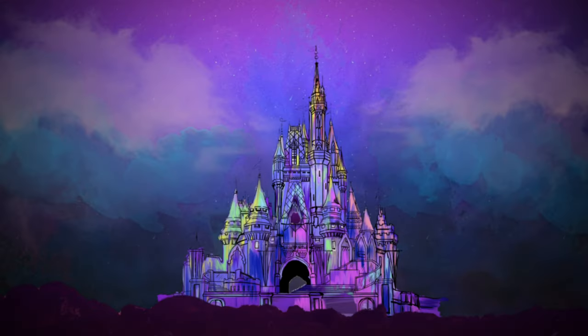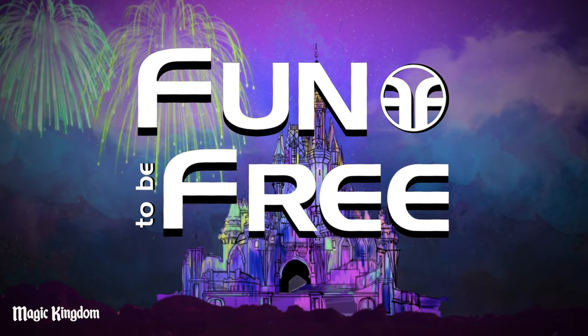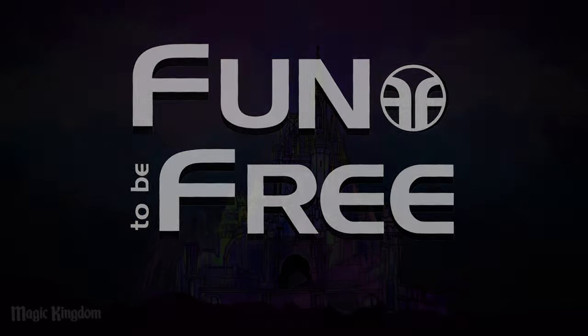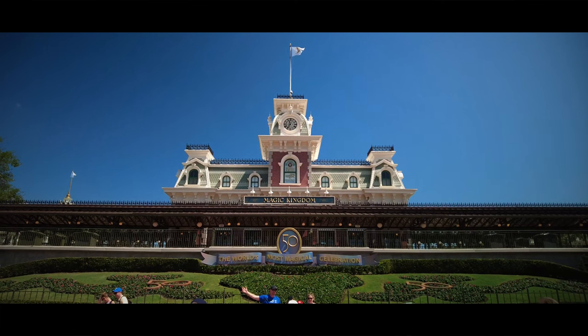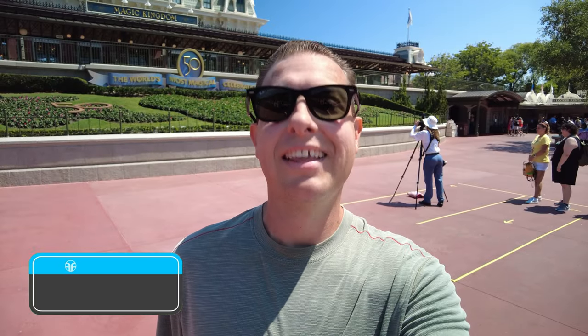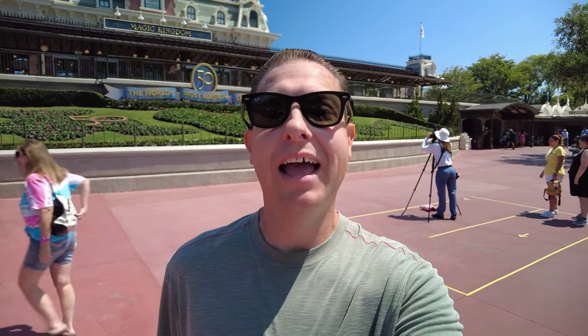Hello everyone and welcome to Fun To Be Free. Today's journey brings us to the Magic Kingdom for five fun restaurants. Hey Explorers! John with Fun To Be Free inviting you to follow me as we discover fun together. Let's go!